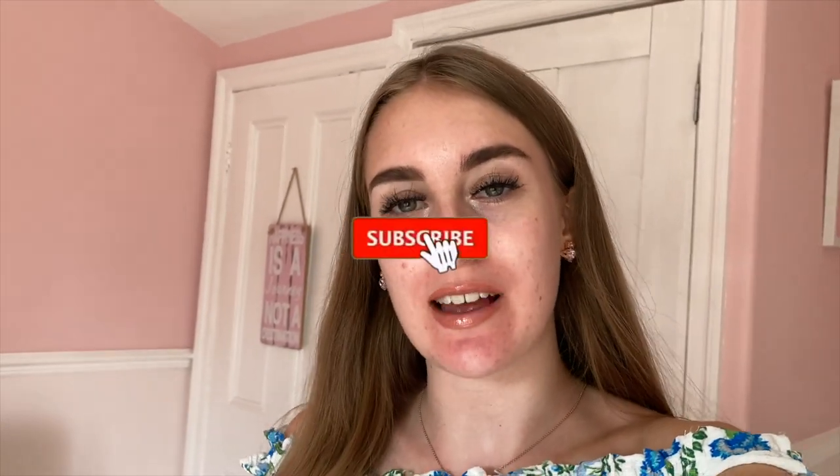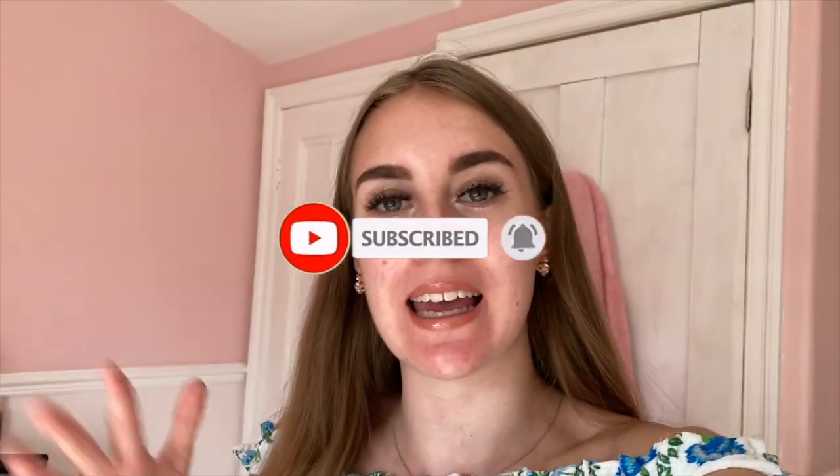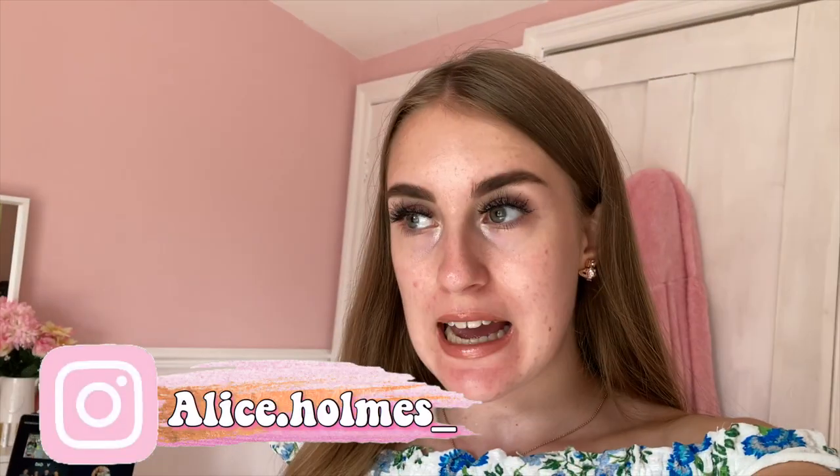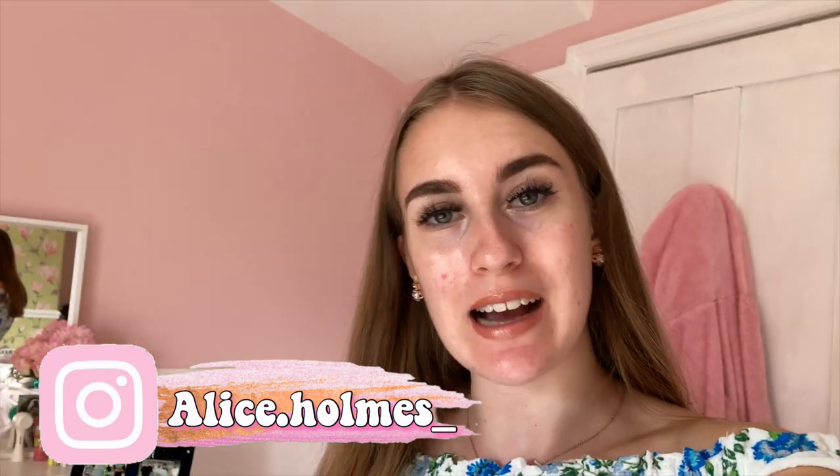Hello everybody, welcome back to my YouTube channel. As you guys have seen by the title of today's video, I'm filming a clean with me video because my room is a mess. It needs cleaned up, I need to make it all fresh again and clean and sparkling, so I thought I would take you guys along with me.